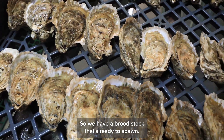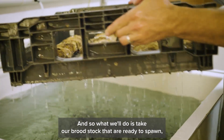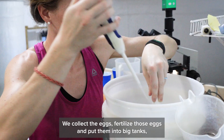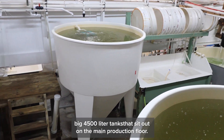So we have our broodstock that's ready to spawn, we have our feed for our baby oysters, and now it's time to make those baby oysters. What we'll do is take our broodstock that are ready to spawn, bring them out onto the main floor and spawn them. We collect the eggs, fertilize those eggs, and put them into big 4,500-liter tanks that sit out on the main production floor.